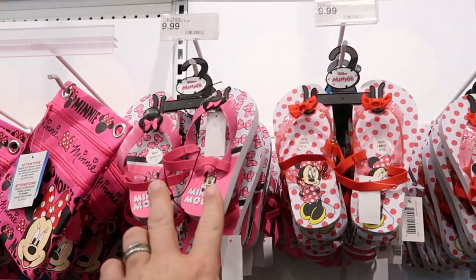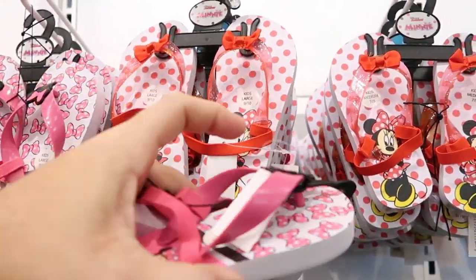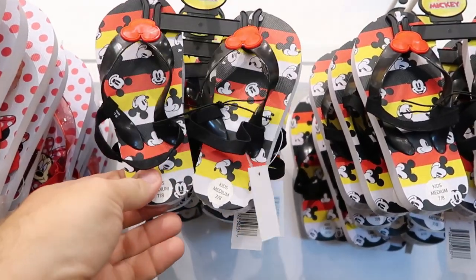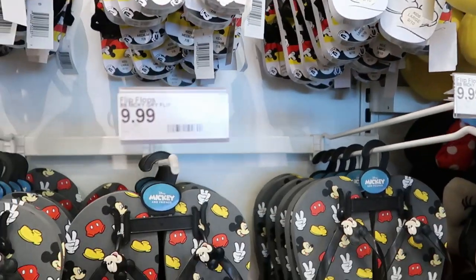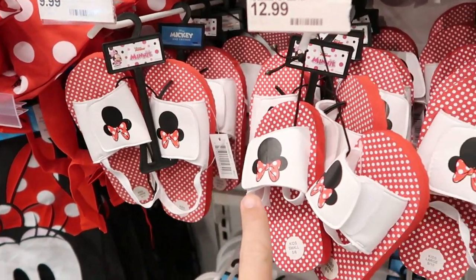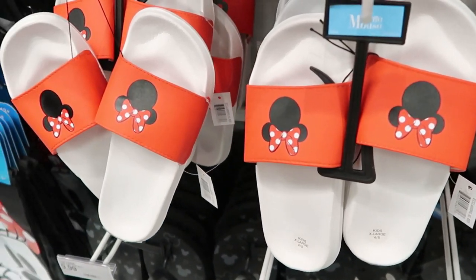Just made my way over to the Disney flip flops. These ones here are Minnie Mouse with little Minnie bows on them for $9.99. Then they have these ones with a real bow on them — adorable. Look at these kids Mickey Mouse ones with the plastic Mickey right there. They have the white Mickey Mouse version as well, and bigger sizes for the bigger kids — all about $9.99. They even have some flip flops with Minnie Mouse and Mickey Mouse, and some Minnie Mouse slides for $13.99.